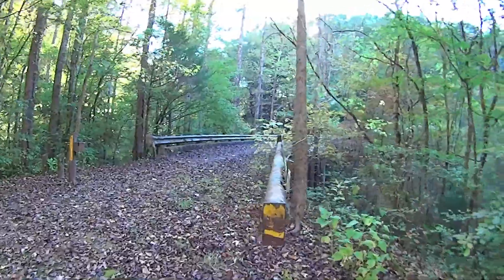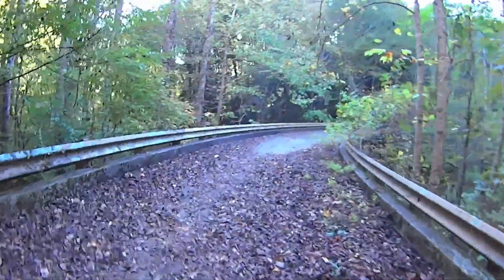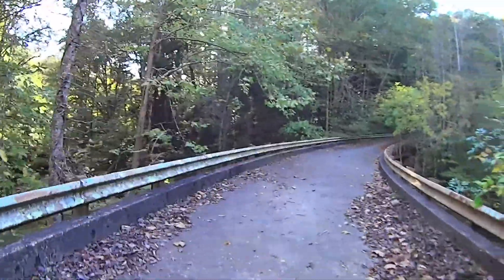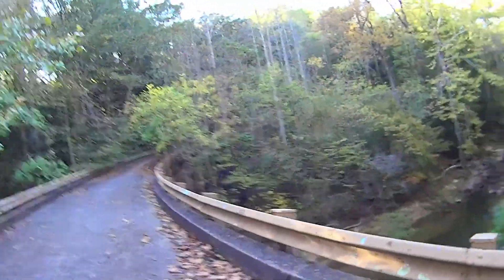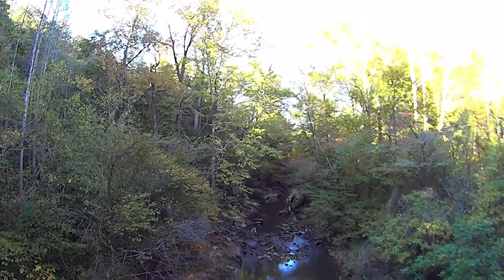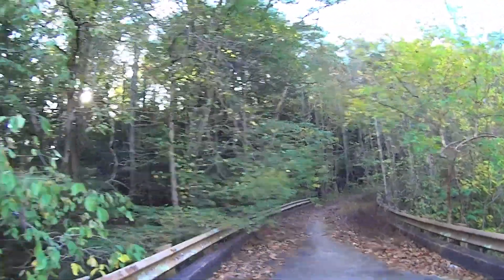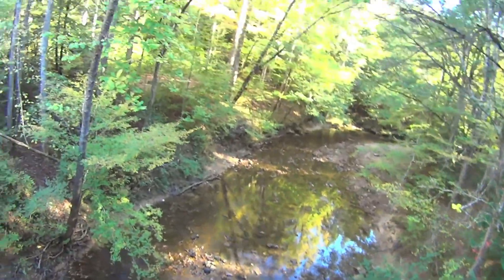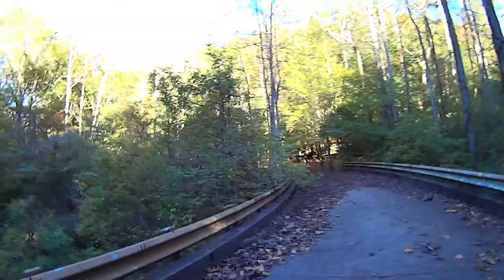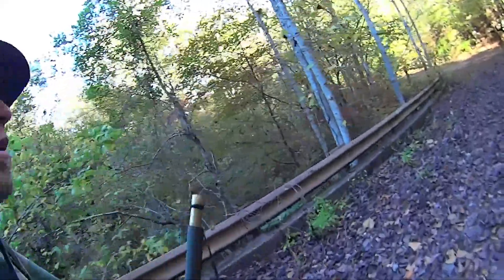First time I've ever seen that gate open. This is Borden Creek — we're gonna be heading down that way. That goes up Bunyan Hill. God, I love it out here. Let's go walk this unmaintained trail — looking at it on the map.